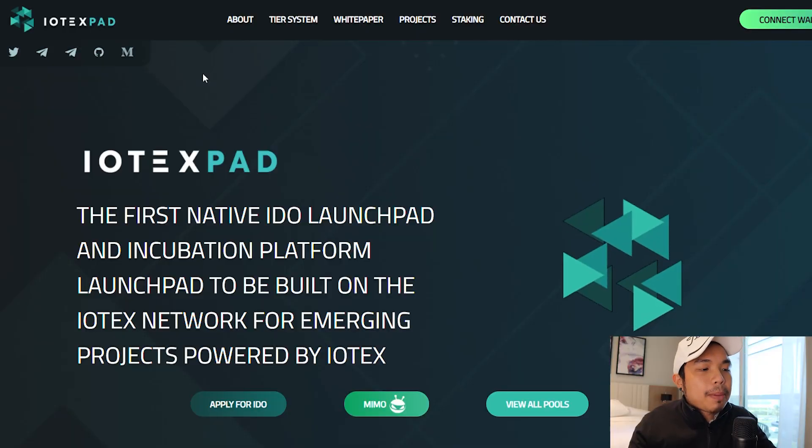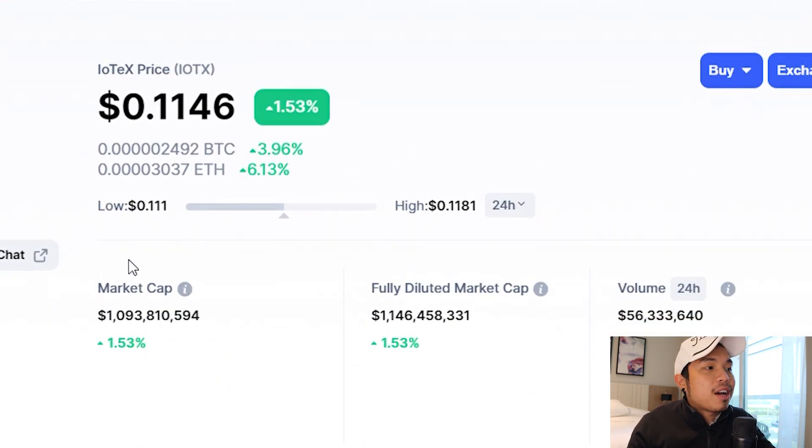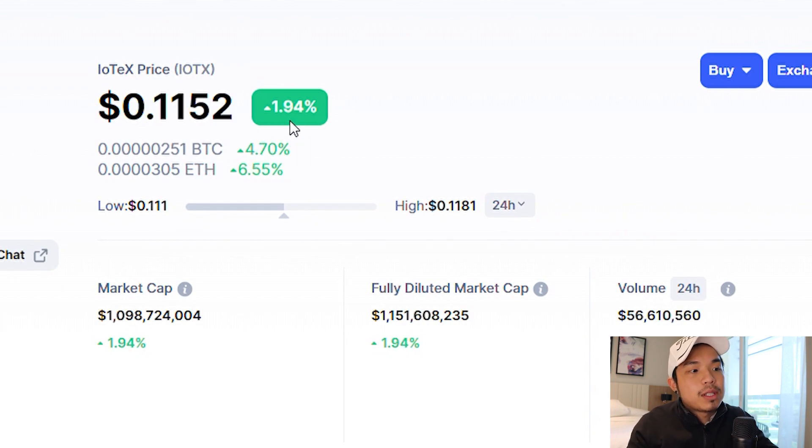This is like when Vellis first came out with Vellis Pad, it absolutely skyrocketed. So if you want to apply for the IDO right now, just click apply for IDO here. And if you take a look at Iodex right here, it is up 1.53% just within the first 24 hours.